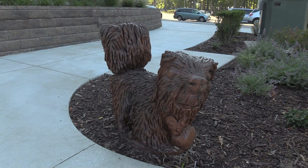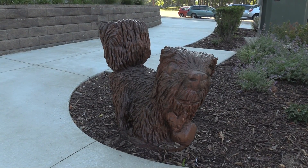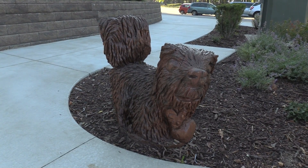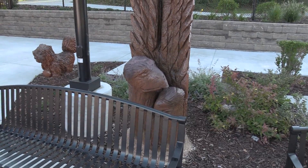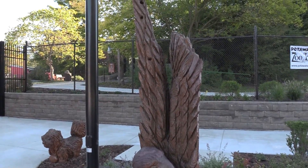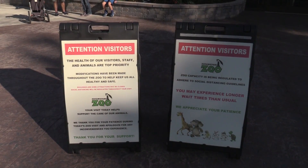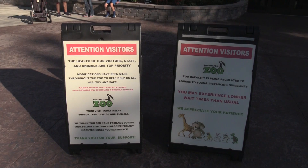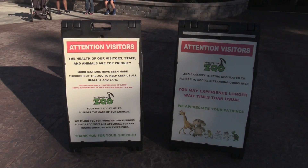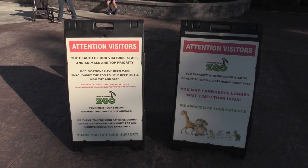Got a couple of chainsaw art sculptures outside — looks like a beaver and an eagle. The zoo has some signage in the front, and people will know what they are doing for social distancing. Some attractions might be closed.